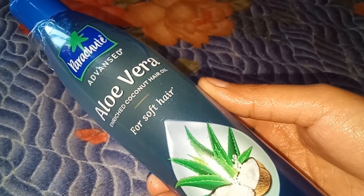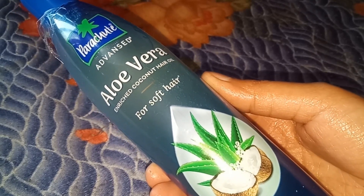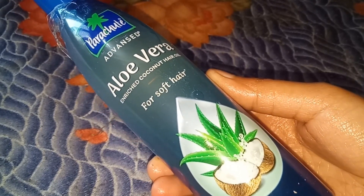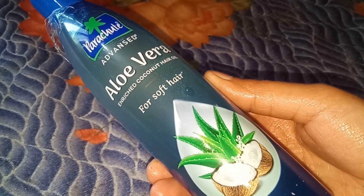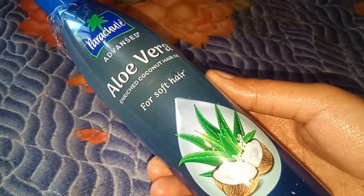You can apply it to your hair, wash your hair, and it helps you control your hair. It also provides your hair with a healthy shine.